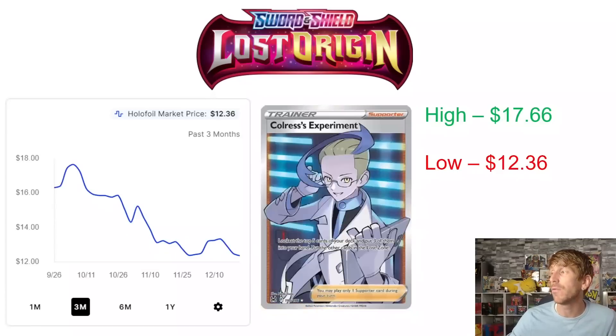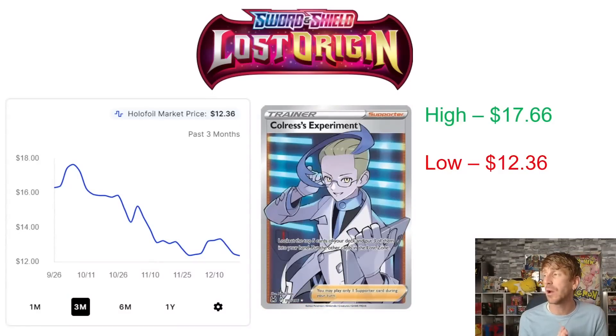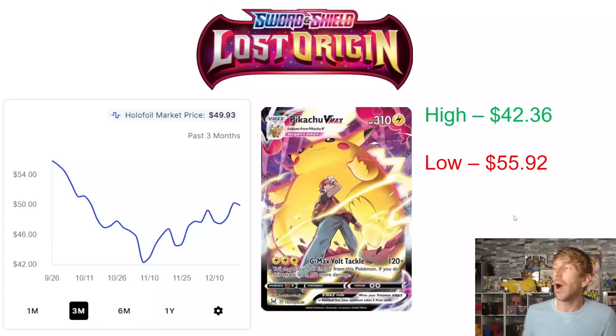Then we've got Colress's Experiment — the most expensive Full Art Trainer in Lost Origin. Not a whole lot of hype behind Full Art Trainers in Lost Origin; there's a better selection in sets like Silver Tempest and Brilliant Stars. $17.66 is the high point, hit at the end of September. It is an extremely competitive card, so it'll be interesting to see what happens once rotation hits. It dropped down to a three-month low of $12.36, and since the end of November it's been consistently right around $12-$13.